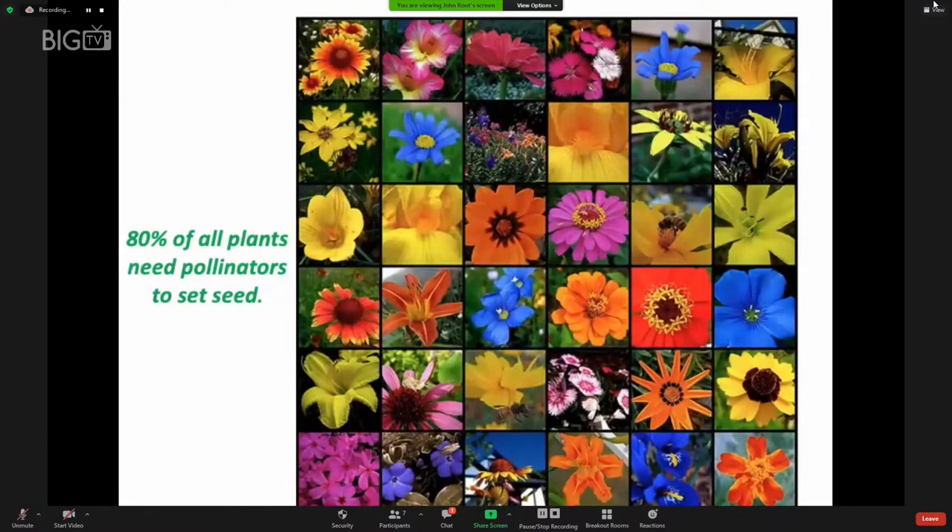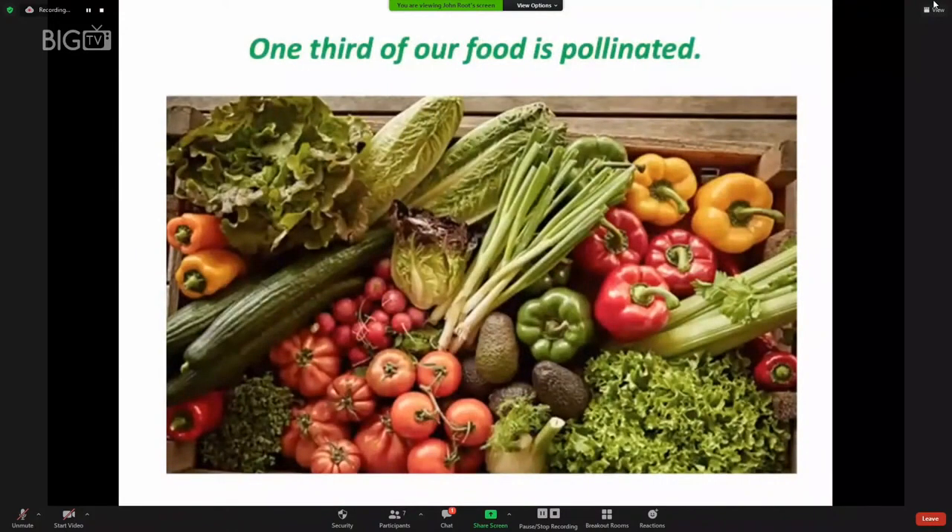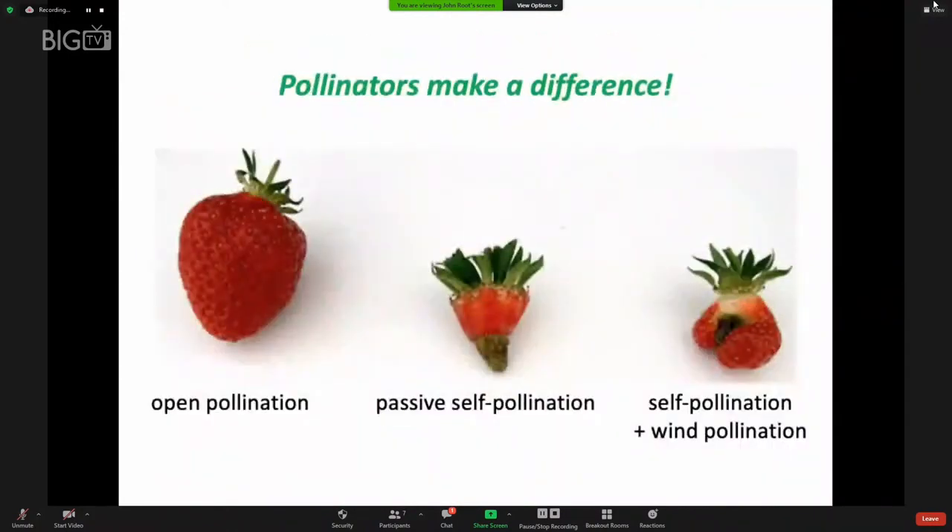We do have bees, butterflies, and hummingbirds — the ruby throat. In addition, we have moths, wasps, flies, and beetles visiting flowers and carrying pollen from one flower to the next. 80% of all plants need pollinators to set seed; the remaining 20% or so are wind pollinated. One-third of our food is pollinated, and pollinators make a difference. The strawberry in the center only received its own pollen; the one on the right got some wind-borne pollen; but the one on the left was visited by pollinators delivering pollen from other plants — what a difference that makes.